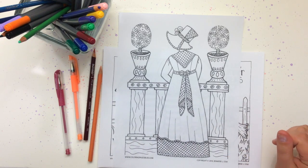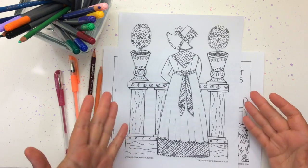Hi! This is Jennifer Stay from Coloring Pages Bliss and I have two new coloring pages to announce for my premium members.